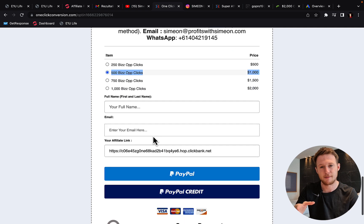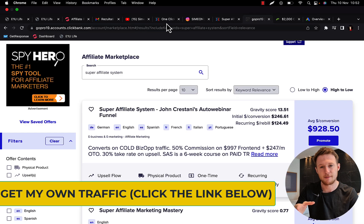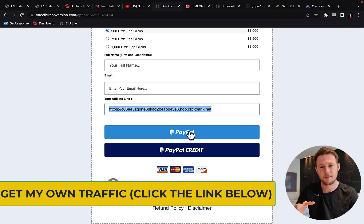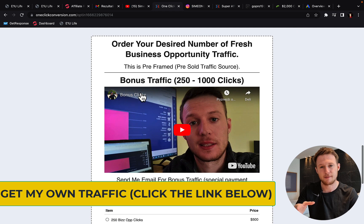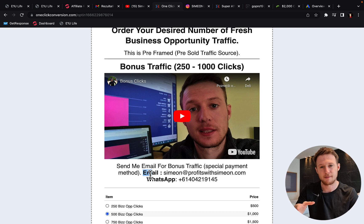So let's say you want to start with 250 clicks or 500 clicks — select a package, then enter your first name, last name, your email address, copy your affiliate link from ClickBank, paste your link in here and make the payment. You can use PayPal, PayPal credit, or also you can get bonus clicks. If you watch the bonus clicks video and contact me by email or WhatsApp saying 'I want bonus clicks,' I'm going to give you a special payment link where you can pay with credit card or debit card, and then you will be eligible to get one package of traffic for free.